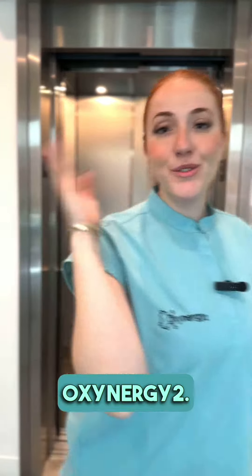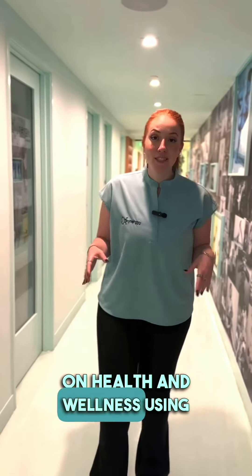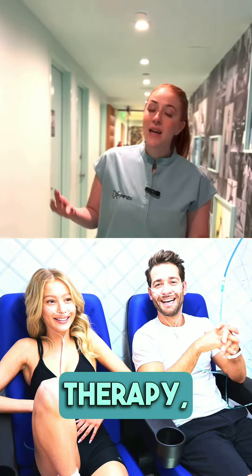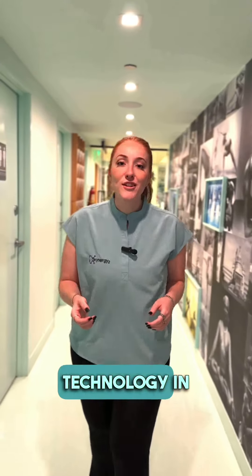Come with me to tour Oxenergy 2. Oxenergy 2 is a longevity center focused on health and wellness using hyperbaric oxygen therapy, infrared sauna, IV drips, and so much more cutting-edge technology in the health space.